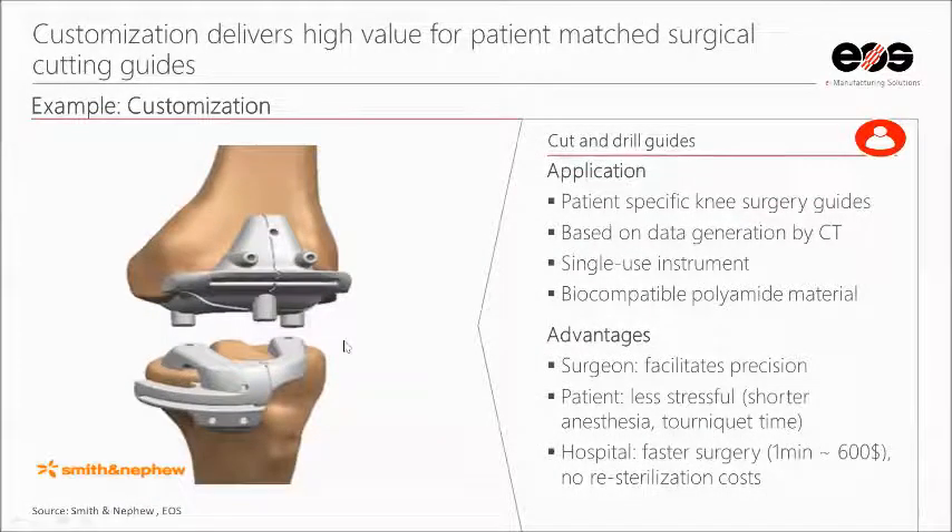Another medical example using polymer: in the past, whenever you got knee surgery, a drill guide had to be made and fitted during the surgery itself to guide the implants and drill holes. Now, before the surgery, they take a CT scan of your specific knee, import that into a machine, and print out a drill guide designed around your bones specifically. This leads to much less time in surgery, making it more cost-effective and resulting in a much better, more customized implant.